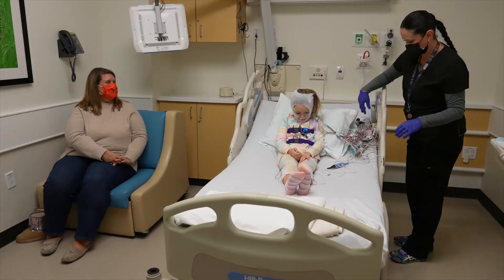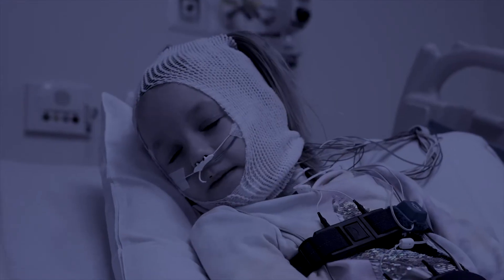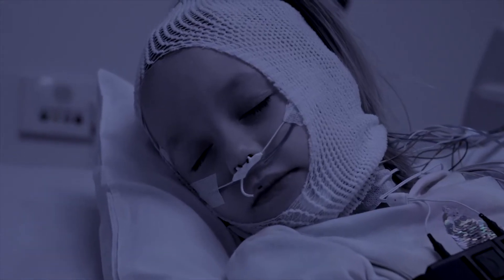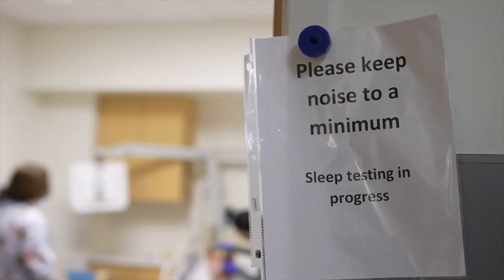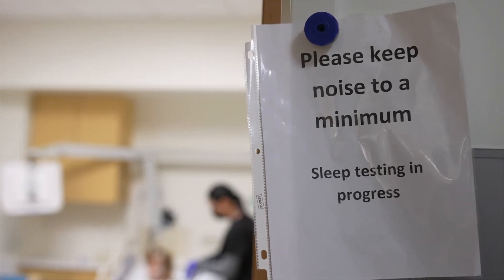Once everything is all set, it's lights out and time to sleep. If you want a night light, just ask. It may be strange to go to sleep with so many wires attached, but you'll get used to them pretty fast. You can sleep in whatever position is most comfortable for you. And if you have to go to the bathroom during the night, or your wires get a little tangled, it's no problem. Your sleep tech will be listening to you, and your mom or dad can call for help anytime.